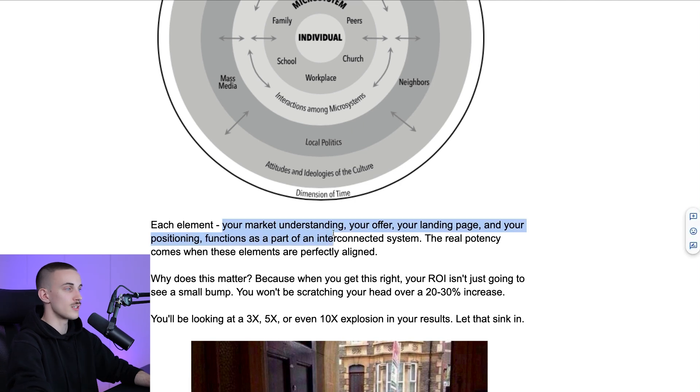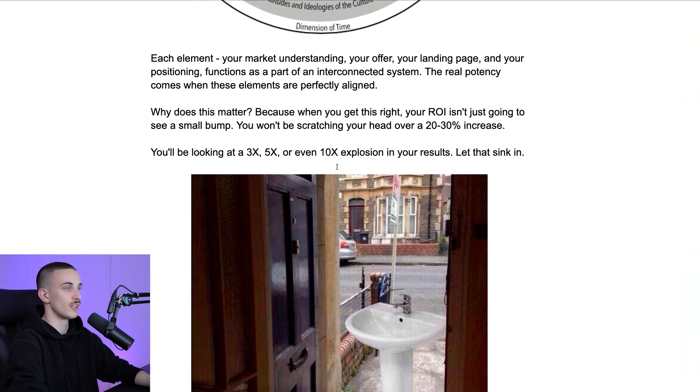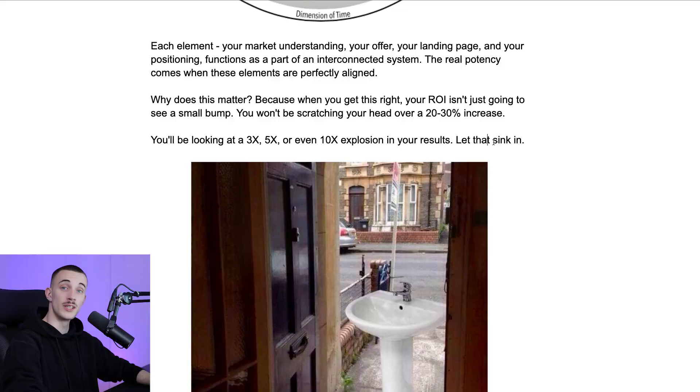Cold email is not an isolated technique — it's a component of your entire value proposition. It is an application of systems theory in marketing; it is part of a bigger ecosystem. Each element — your market understanding, your offer, your landing page, and your positioning — functions as part of an interconnected system. Real potency comes when these elements are perfectly aligned. When you get this right, your ROI won't just see a small bump; you'll be looking at a 3x, 5x, or even 10x explosion in results. You can go from doing nothing to suddenly the whole company exploding and doing $30k a month. You'll go from being another internet marketer posting cringy updates on LinkedIn to a maestro who understands the symphony of factors that makes cold email strategy effective.